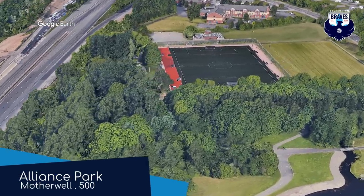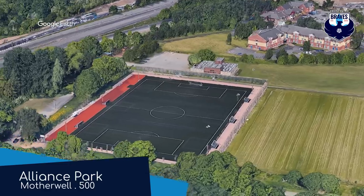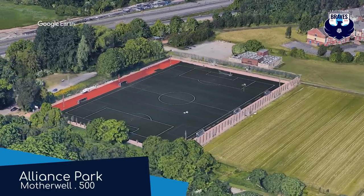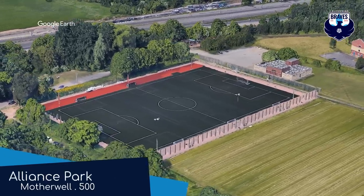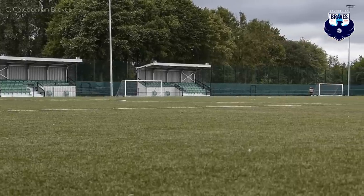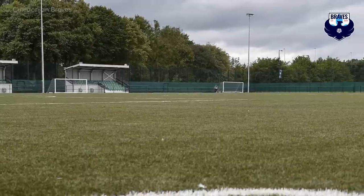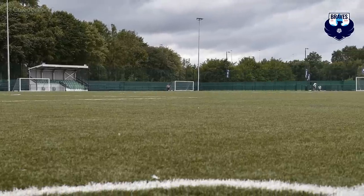Alliance Park, Caledonian Braves. Well, it's just a field. What do you want me to say? Oh, they have set up this pair of mini stands, so I guess you could call it a real stadium. A great stadium, even. No.